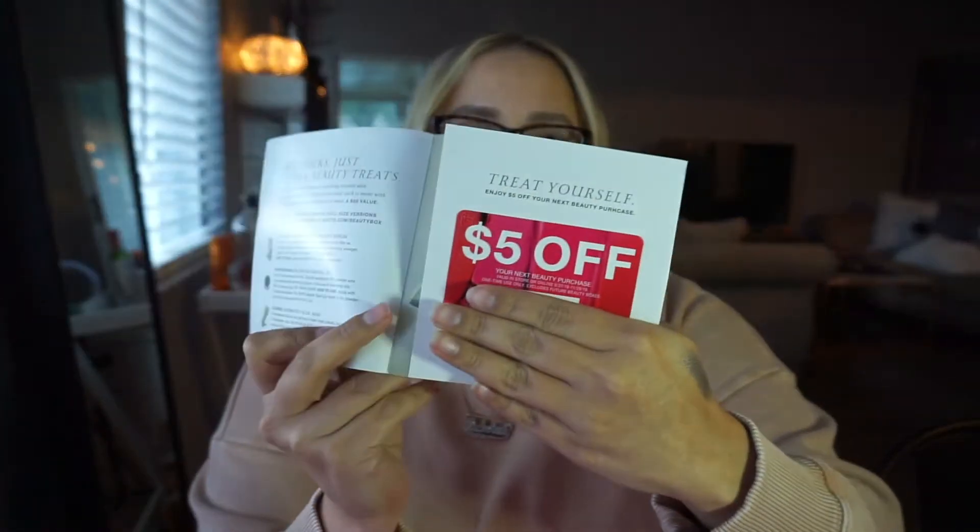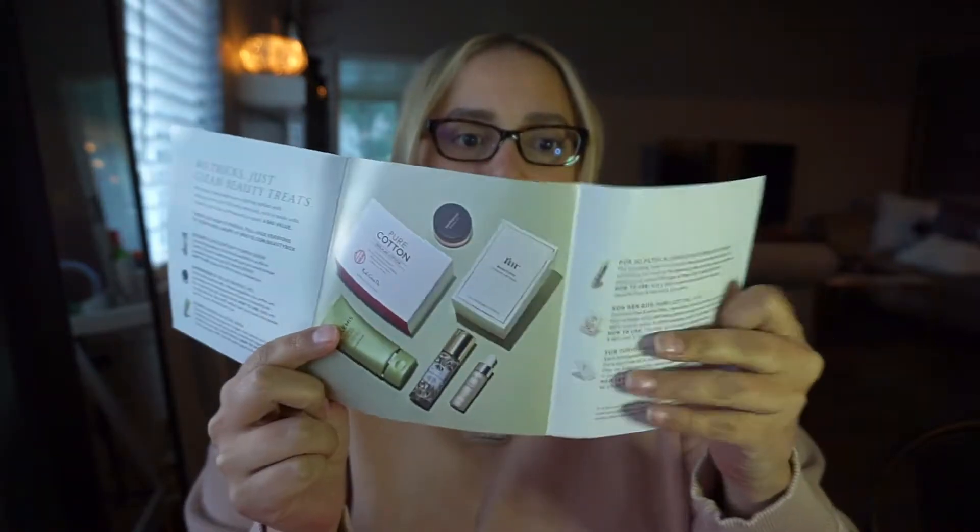Next up we have the Macy's Beauty Box. It usually comes in pink paper like this — it hasn't been coming in a bag as of late, which is weird. It always has a booklet with a coupon inside and information on the products. I love that it describes what you're getting and how to use it, because sometimes I'm just like 'how do I use it, where do I put it?' That booklet is really helpful.